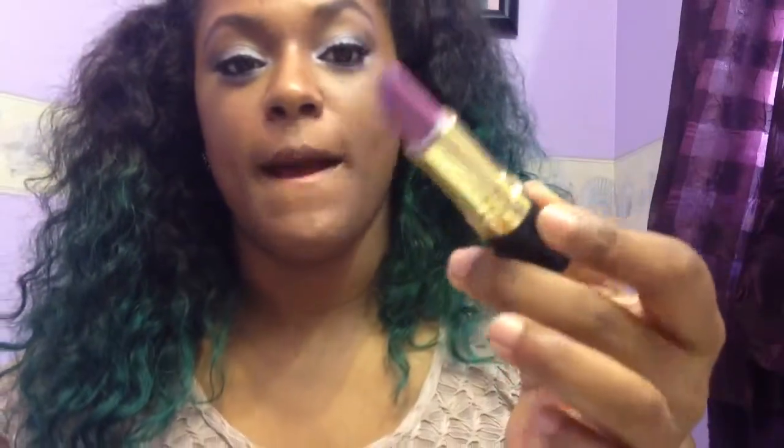I will also be repurchasing Revlon's lipstick in Berry Hot, which is the dupe to Up the Amp by MAC. It's a very pretty purple color and very nicely pigmented, but if you have brown lips like me you might need to put a concealer or foundation on beforehand to really make the color pop.